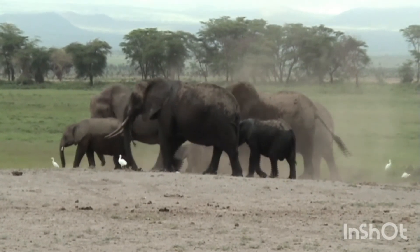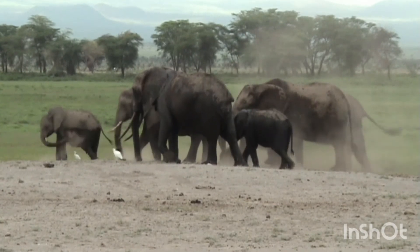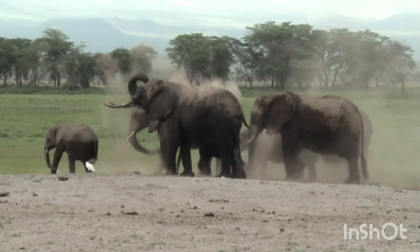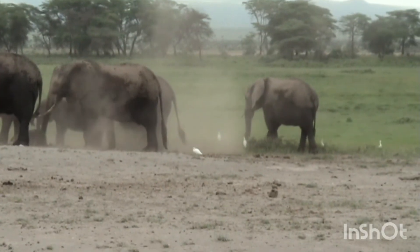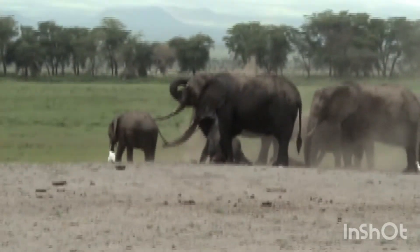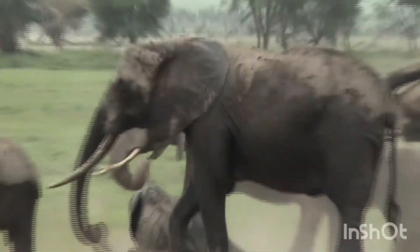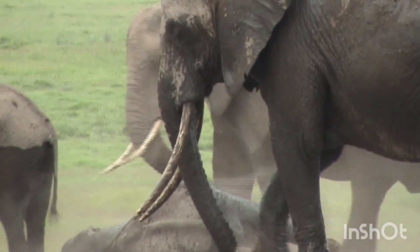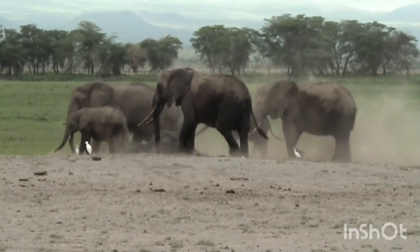Overall, the very first safari was very eventful and we could see this interesting and entertaining dust bath of the elephant family. The cute little calf was very funny. And this was one of the Big Five of Eastern Africa — the others are lion, buffalo, leopard, and rhino.